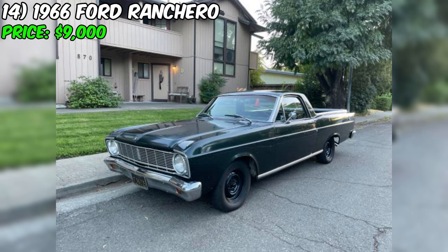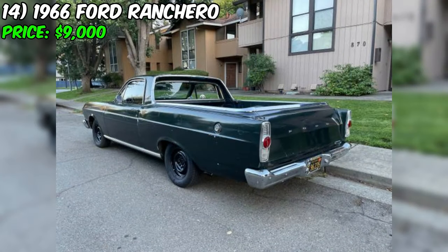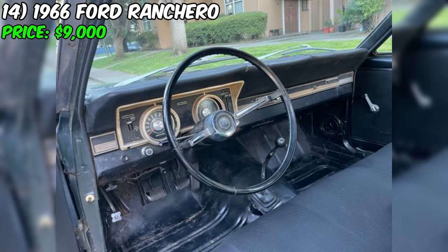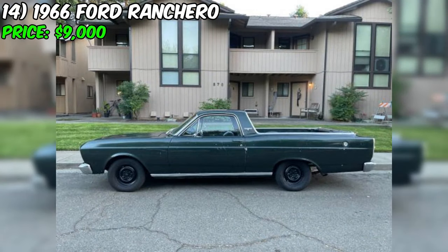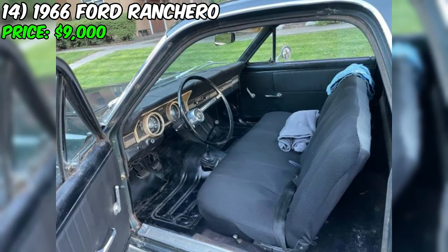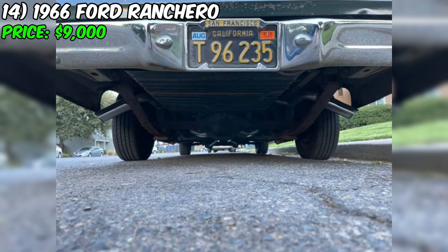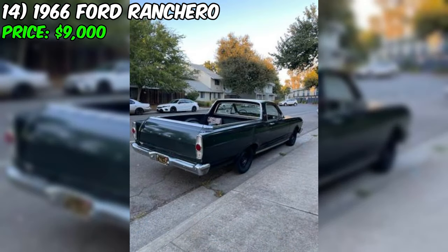The 1966 Ford Ranchero is a classic American utility vehicle combining the styling of a car with the practicality of a pickup truck. Currently available on Craigslist for $9,000, it appears to be a well-maintained and recently serviced vehicle. Under the hood is a 289 cubic inch four-valve V8 engine known for its strong performance and reliability. The engine fires up on the first turn of the key. It's paired with a desirable three-speed Hurst Indy manual transmission — recently serviced along with the linkage and shifter. In 2023, the seller installed a full dual exhaust system and a Bluetooth radio.